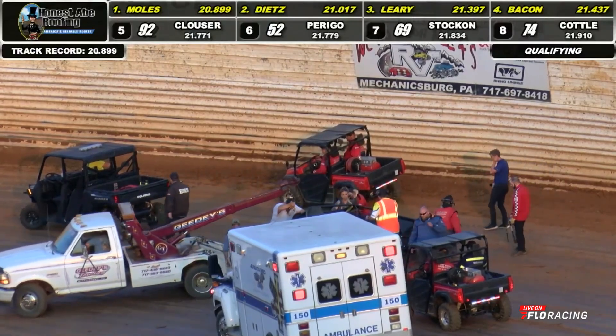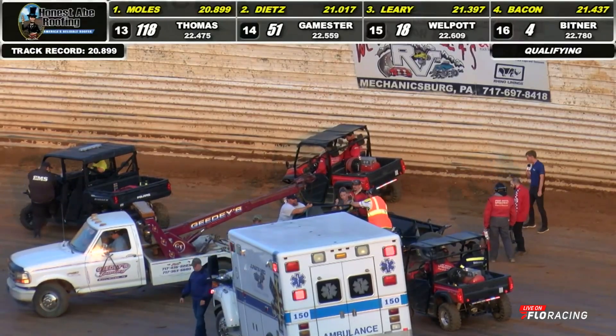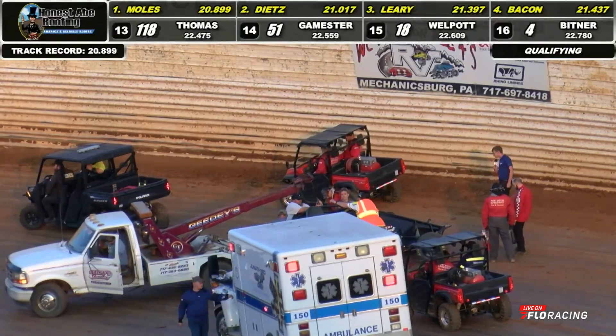He had a Jethro Tull moment there — he was skating away. Regardless of what happened right there, still a 20.899 and a new track record. Drake, what do you see?